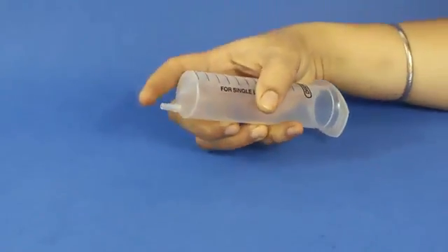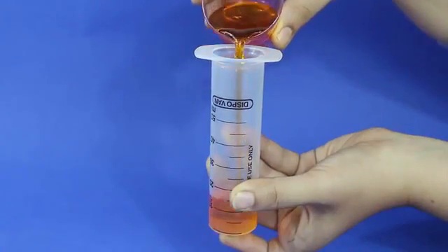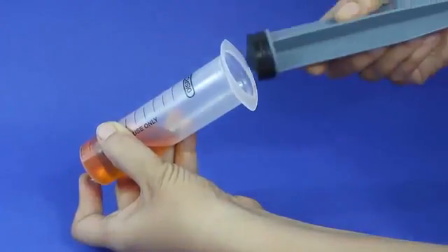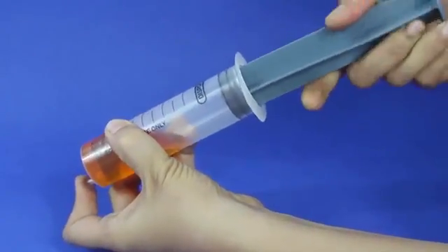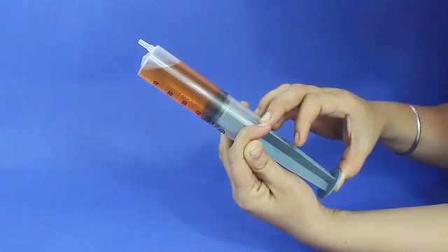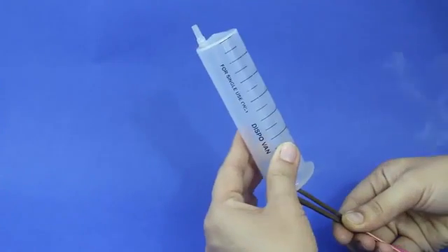Repeat the same for liquids. We will close the nozzle and pour a colored liquid into the syringe. Close it with the piston and press it to remove the air from the volume of the syringe. We will see the liquid takes the shape of the syringe.